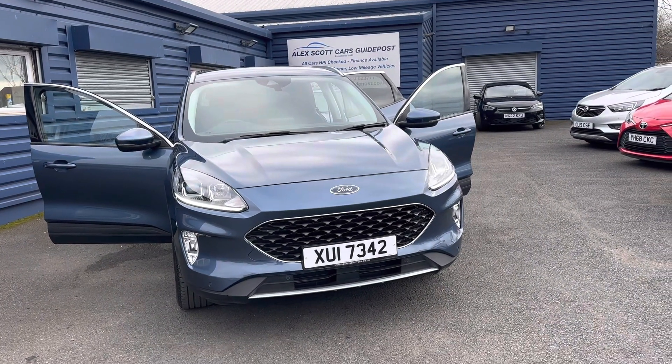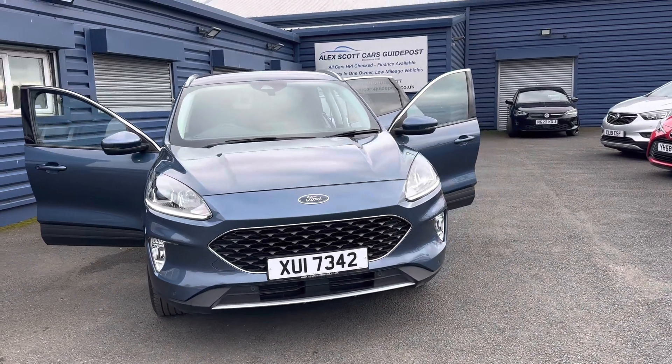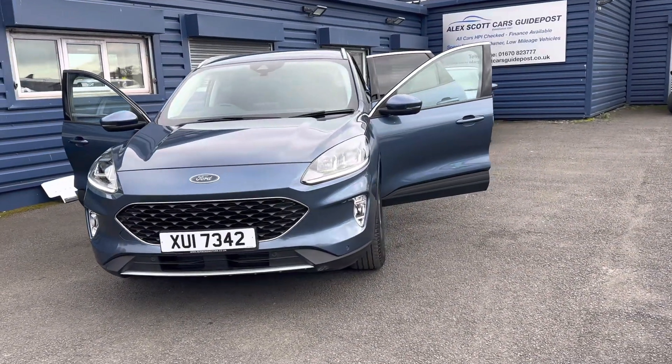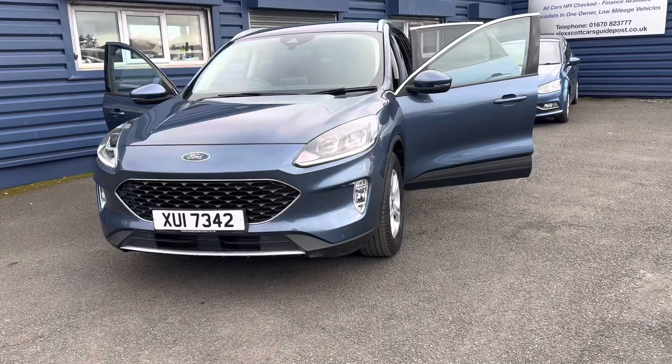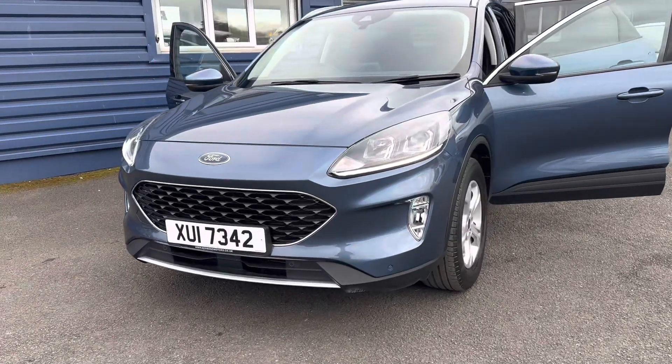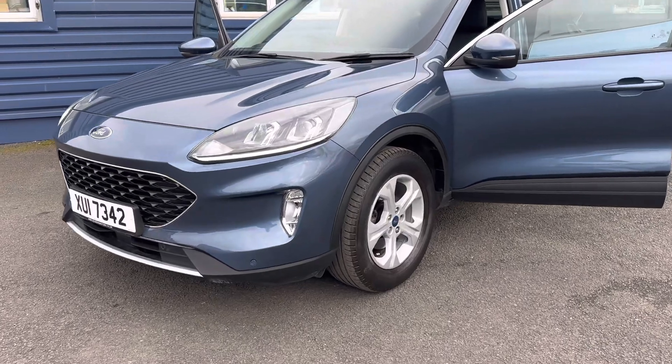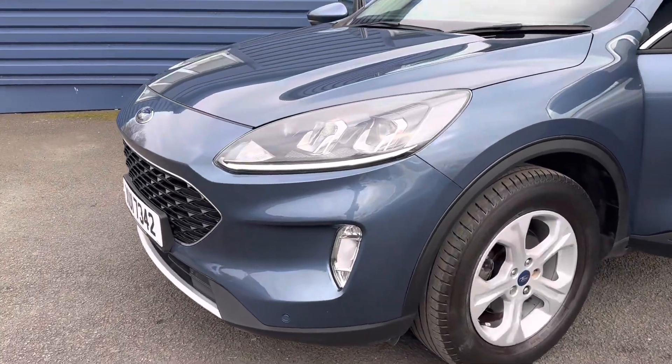Hello and welcome to Alexart Cars in Guidepost. We're pleased to present this beautiful 2020, 20-plate Ford Kuga 1.5 diesel EcoBlue. This has only had one owner and covered 13,000 miles, with a full main dealer service history.